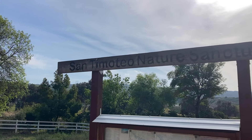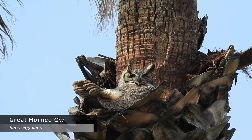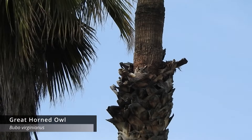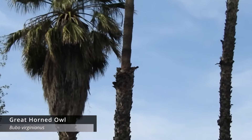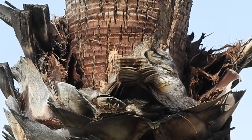Alright everybody, today I'm at San Timoteo Creek in Redlands, California. I'm here with my friend Andrew and his mom. Andrew just took me to a great horned owl nest, which is going to remain undisclosed to protect the location. Pretty cool - I don't know why all my owls in California are in palm trees, but that's awesome.